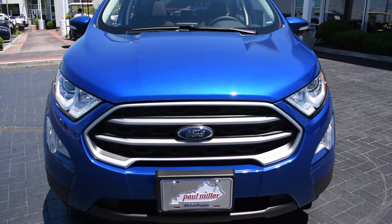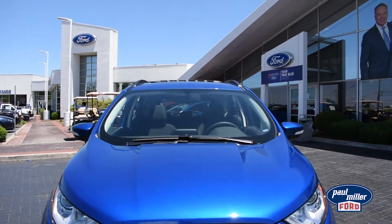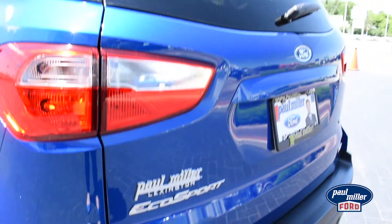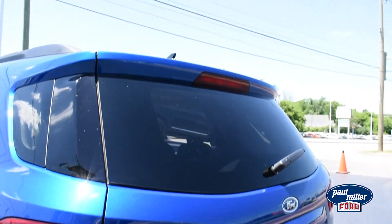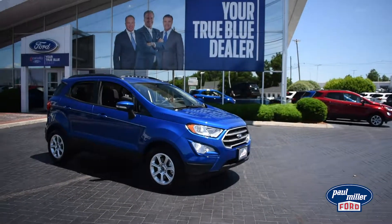Ready to take a test drive? The EcoSport SE, EcoSport SES, and EcoSport Titanium are all in stock at Paul Miller Ford. Visit paulmillerford.com or stop by and discover the 2018 EcoSport.